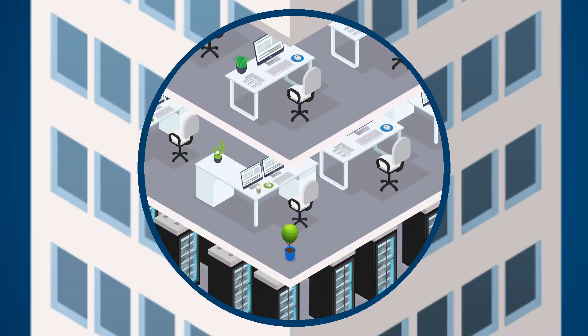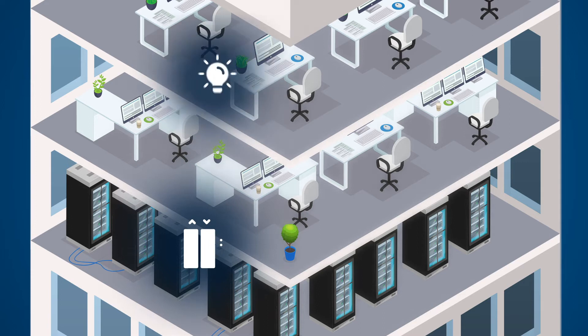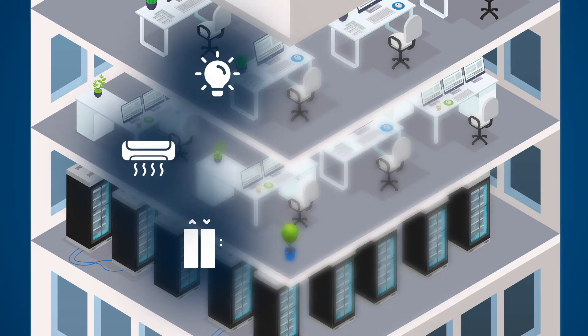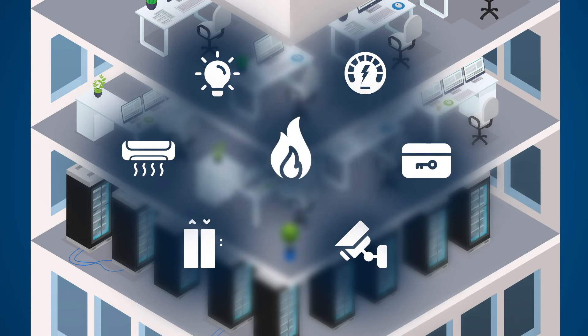Operational technology, or OT, is the important equipment or assets your building relies on to operate, and can include elevators, lighting, HVAC, power meters, surveillance, access control and fire alarms.